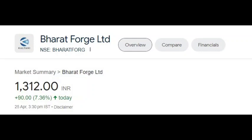Bank of Baroda is now at a day high. Gaba sir, you have tracked Bharat Forge quite well. I think the stock is in your portfolio. What's your view here?